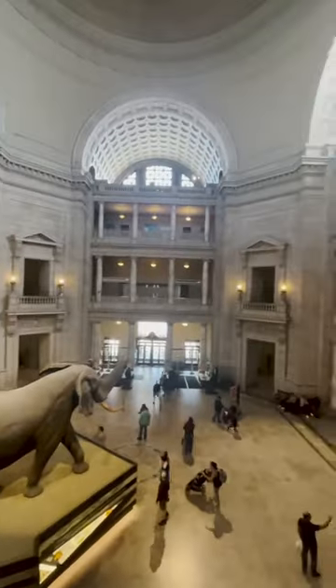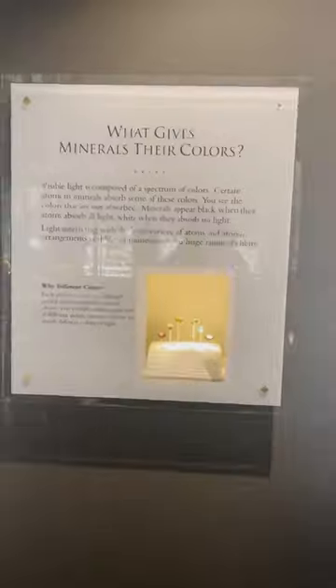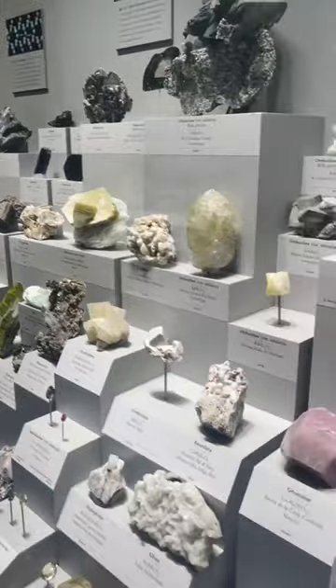We recently visited the Geology, Gems, and Minerals exhibit at the Smithsonian National Museum of Natural History in Washington DC. This very large exhibit displays everything about this planet's gems, minerals, rocks, and their formations among our solar system.